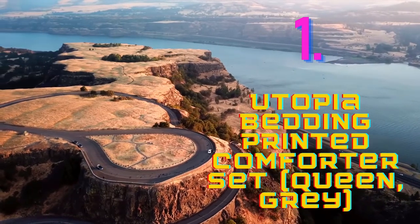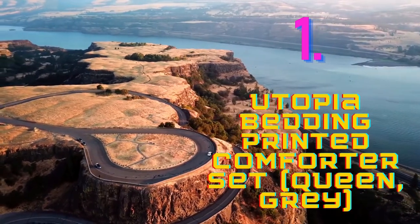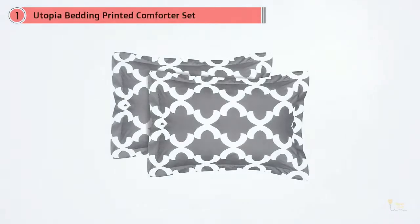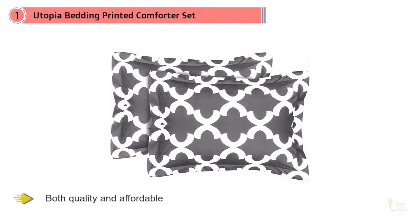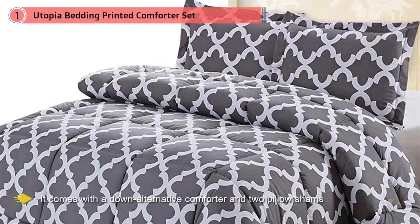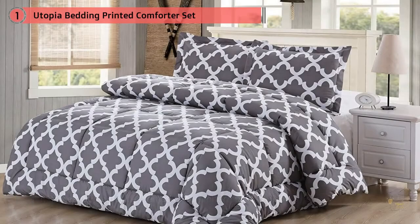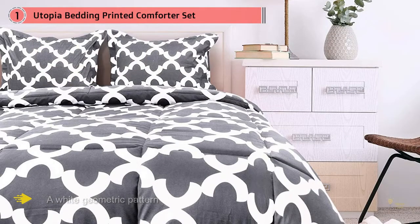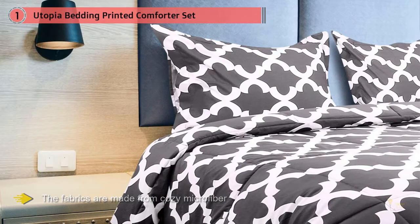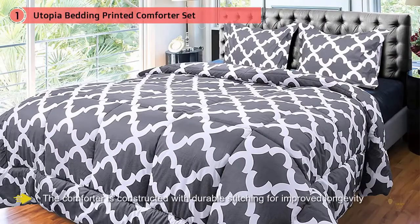Number 1 — Most Popular: Utopia Bedding Printed Comforter Set Queen Grey with 2 Pillow Shams. On a budget, then you'll love the Utopia Bedding Printed Comforter Set, which is both quality and affordable. It comes with a down alternative comforter and 2 pillow shams, and you can choose from grey or navy blue. The set features a wide geometric pattern and the fabrics are made from cozy microfiber. The comforter is constructed with durable stitching for improved longevity, and you can wash and dry it in the machine. Reviewers absolutely love the reasonable price of this bedding set, writing that the comforter is fluffy and soft. Many also note the pattern is pretty and the colors are vibrant.